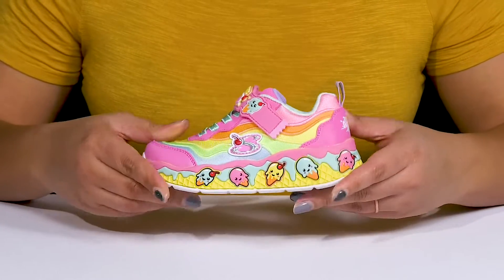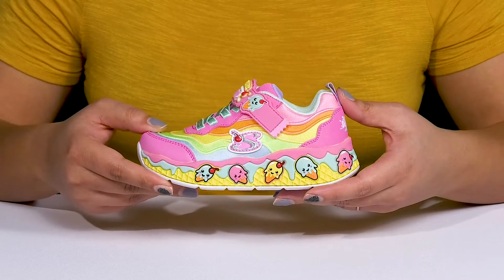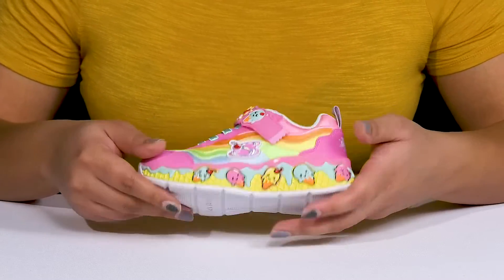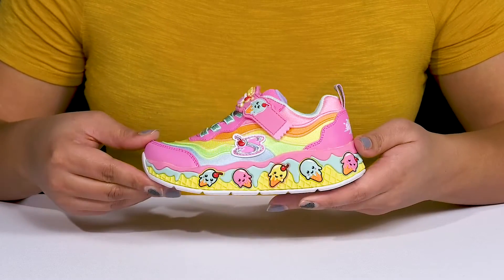They're very lightweight with a sturdy and durable build, and the midsole has shock-absorbing quality so they can get the most out of their wear. It's all on top of a durable and non-marking synthetic outsole that is textured to give them the best grip.